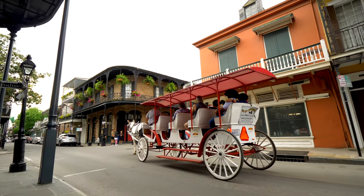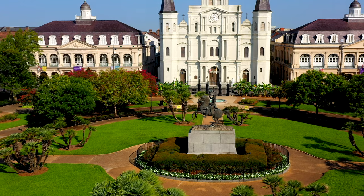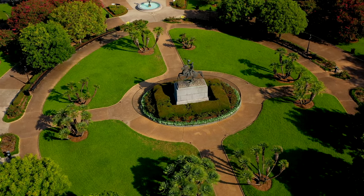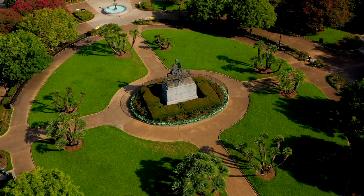However, the statue has come under increasing scrutiny and has become a flashpoint and hot topic between those demanding its removal and those who want to leave it up.